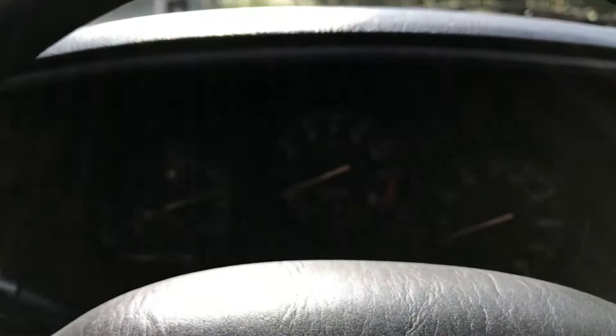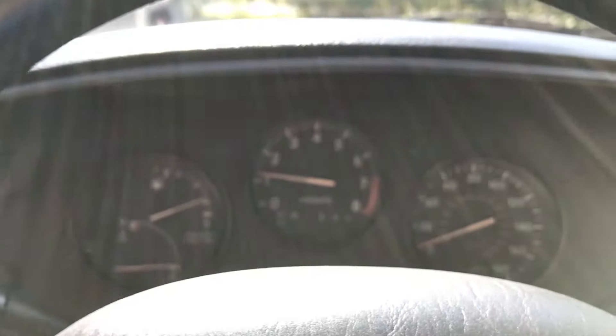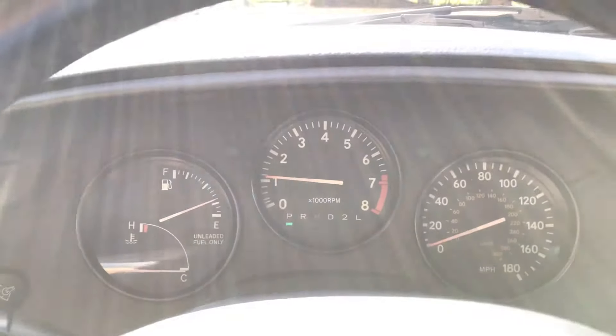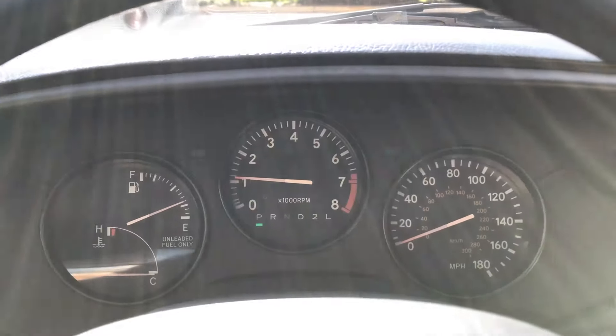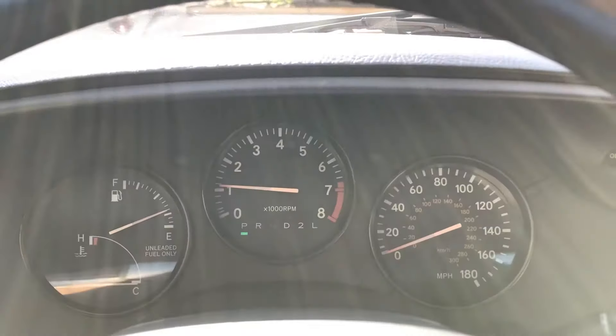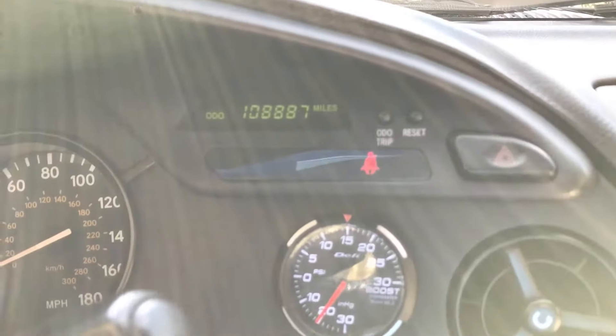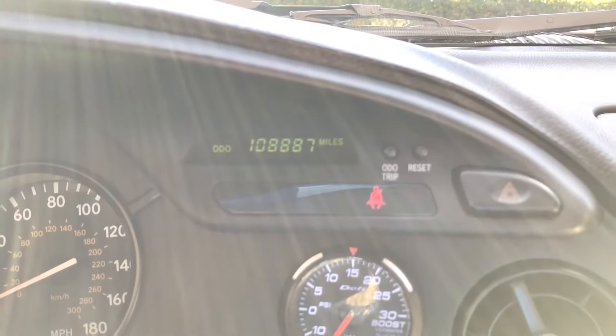I'll go ahead and start it up for you. That is a cold start — it just kind of starts right up. No check engine lights or malfunction lights on the dash. There's your Daffy boost gauge. Clock on the car is currently 108,887 miles.